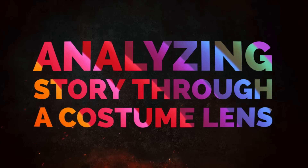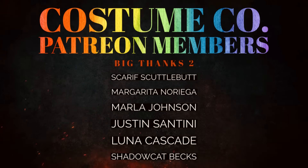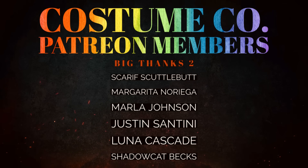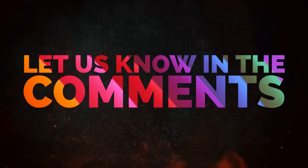If you enjoy this kind of content, consider subscribing to my channel, or if you'd like to support the channel in a more meaningful way, I've set up a Patreon with tiers that offer perks. You can find the link in my description below.